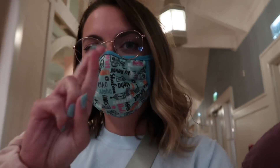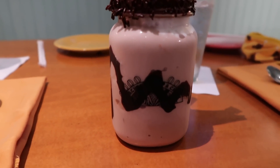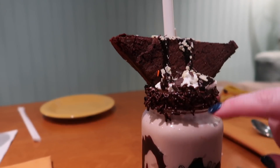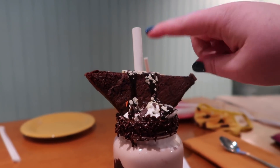The Beach and Cream walk-up window is closed, so we can't get milkshakes there. The restaurant is open but we don't have a reservation. We're going to try Martha's Vineyard. We got a milkshake — it's $15 but you get to keep the cup, which makes it worth it. It's a chocolate milkshake with chocolate fudge, chocolate sprinkles around the rim, a gooey chocolate brownie, whipped cream, and more chocolate fudge. They also have a vanilla option with rainbow sprinkles and what looks like a funfetti cupcake on top.